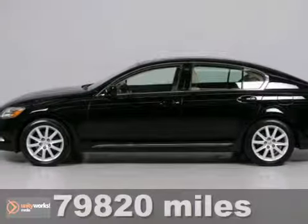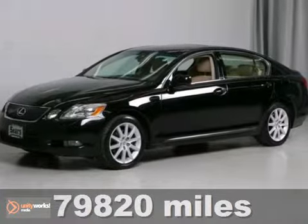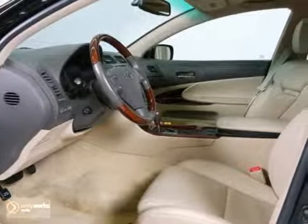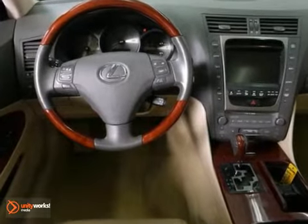Here's a nice 2006 Lexus GS300. It has all-wheel drive and a CD changer. It also features multi-zone climate control, heated leather seats, and a navigation system.